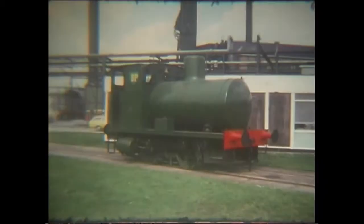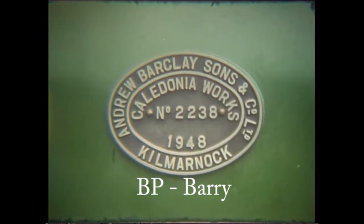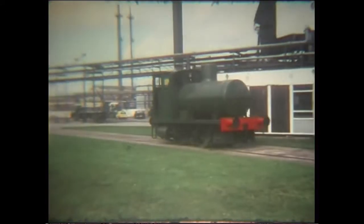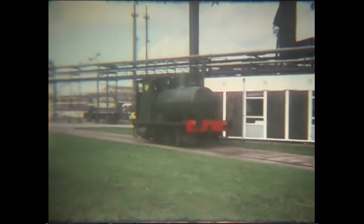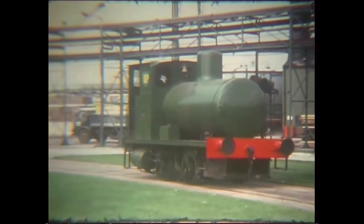This visit in 1977 produces the site's only loco, Andrew Barclay Fireless 2238 of 1948. Although there was no work for the loco that day, the crew were more than happy to show it off.